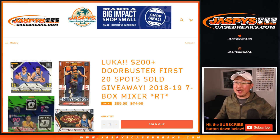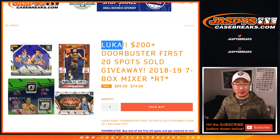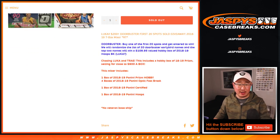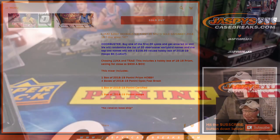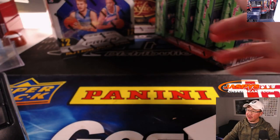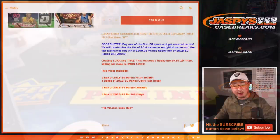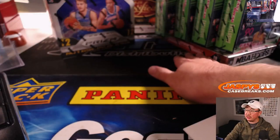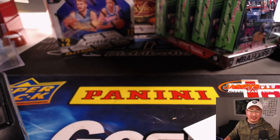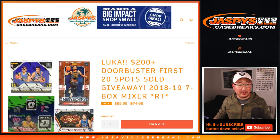Hi everyone, Joe for Jaspi's CaseBreaks.com coming at you with the 2018-2019 7-Box Basketball Mixer — basically a Luca and Trae Young mixer featuring 7 boxes of 2018-19 product: a box of Prism Hobby to your left, 4 boxes of 18-19 Optic Fast Break (the green ones), 18-19 Certified in the back, and 18-19 Hoops. We're using our backup camera, so apologies if the quality looks a little different.